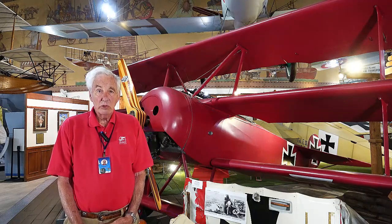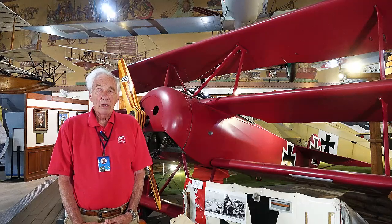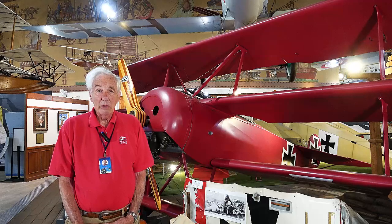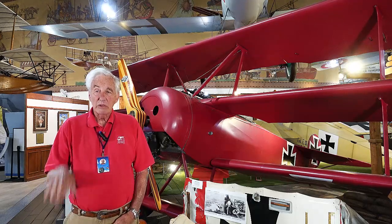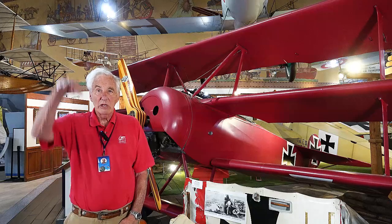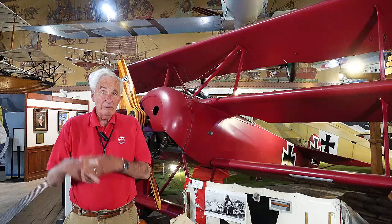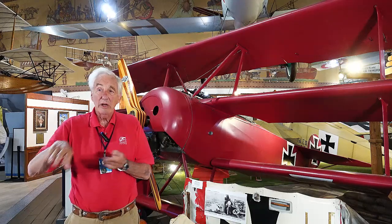This airplane would turn like crazy, had a very effective rudder, and with the wings being what they were, it would climb like crazy. One fellow I talked to said when you take off, it looks like you're sitting behind Venetian blinds, and the airplane just kind of goes straight up because of all the lift. The essentialness of turning is, if you're in a dogfight, the guy that can turn the sharpest is going to get in the back of the other guy.